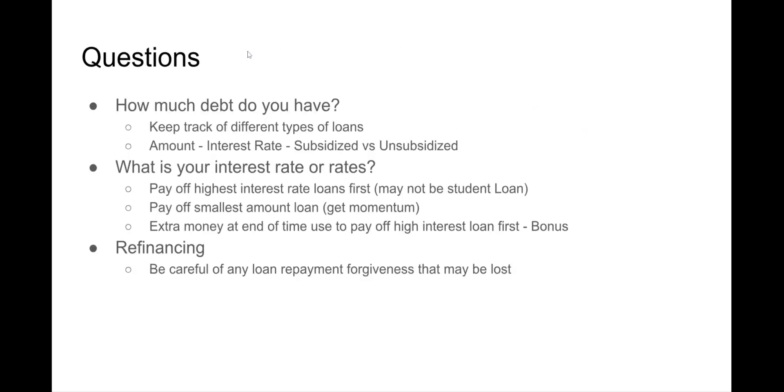First, we're going to talk about strategies for paying off loans. Some of the questions you have to recognize: how much debt do you have? You need to determine whether you have undergraduate debt, debt from podiatry school, house debt, or car debt. Keep track of the different types of loans and debt — specifically the amount, the interest rate, and whether things are subsidized or unsubsidized.